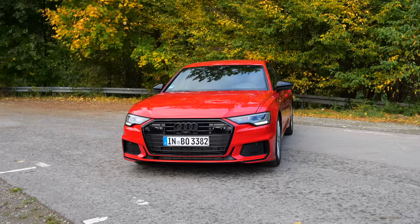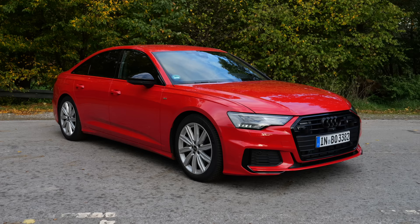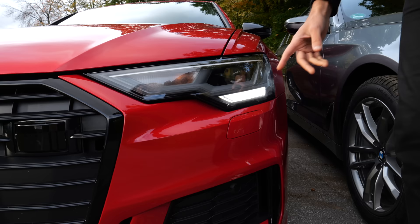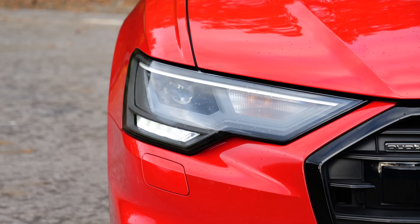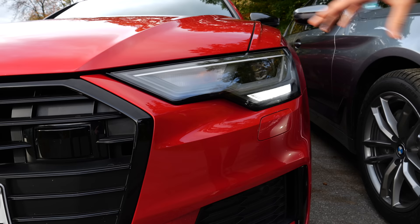We start with the Audi typical Bauhaus design. Rectangular, really large single-frame grille here with the sport look with the blacked-out design. This is also the S-Line exterior package with sport accentuations in the lower part. LED, but these are not the Matrix-LED headlamps, so it is missing one option. Therefore, the daytime running light doesn't look that cool, but you can of course get it. Tango Red is this color.